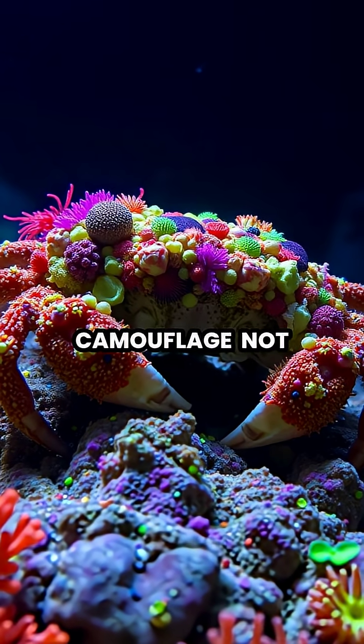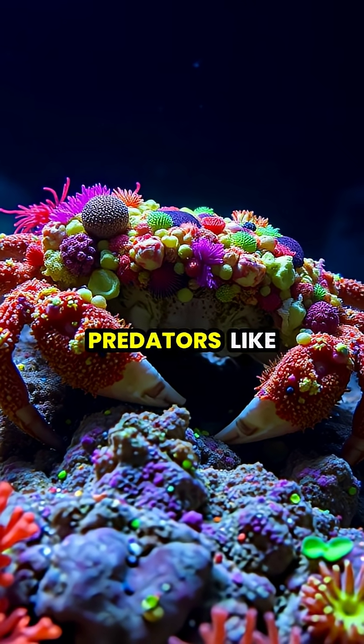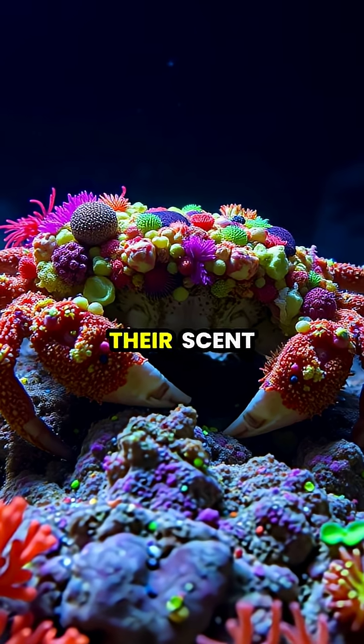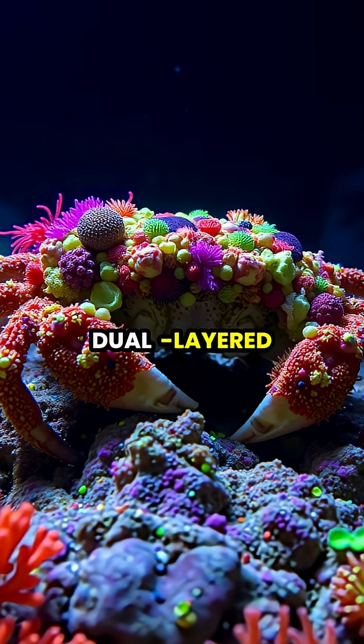This remarkable camouflage not only helps the crabs hide from predators like octopuses and fish, but also masks their scent, providing a dual-layered defense system.